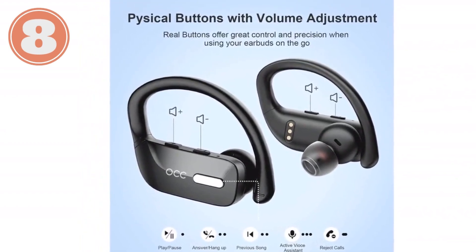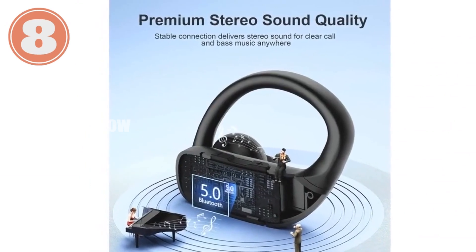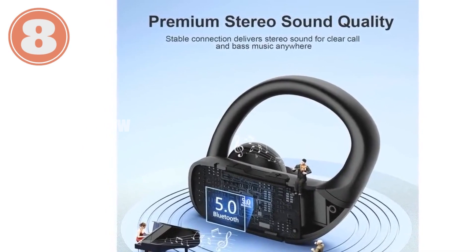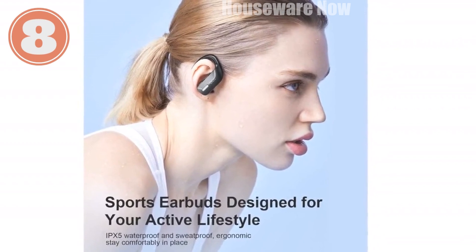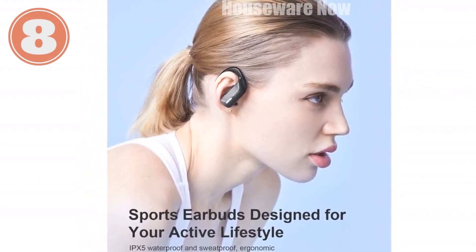Features include an LED power display charging case to effortlessly track your earbuds' power level, ensuring you're always ready to immerse yourself in music. 28 hours of battery life per earbud with a charging case, enjoying uninterrupted audio for up to 48 hours total, powering your active lifestyle without interruptions.